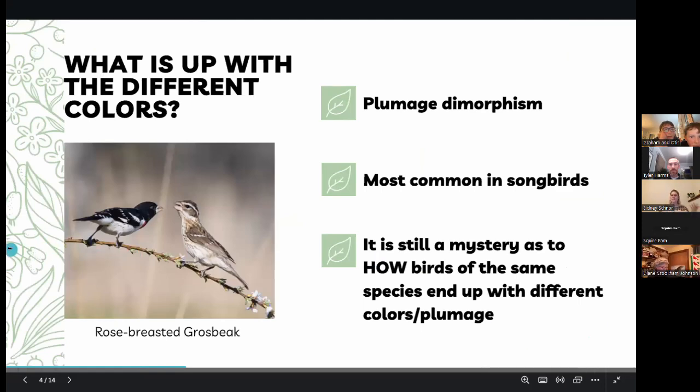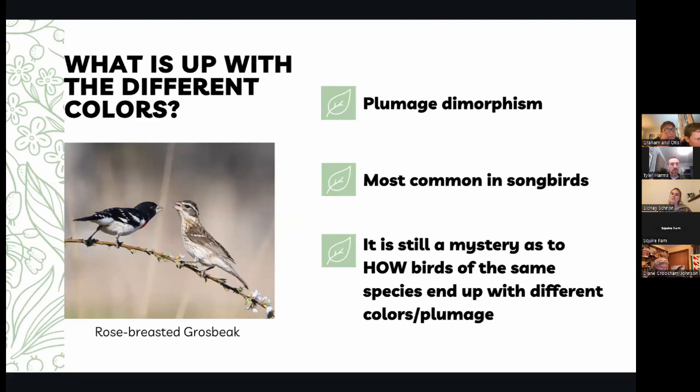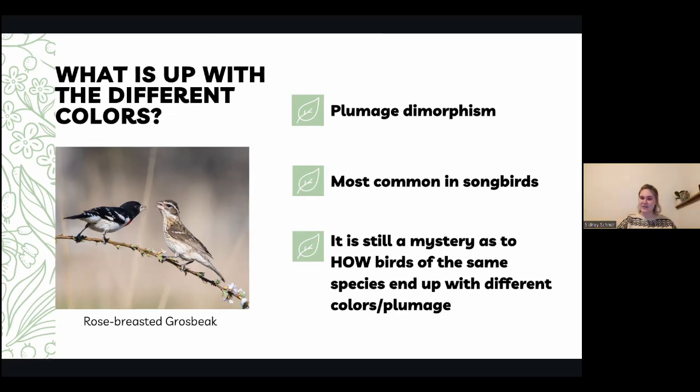So, what's up with these different colors? The first thing is this big term called plumage dimorphism. It's most common in songbirds — in the springtime, it's really easy to hear those noises like the chickadee, and those are the birds where you're going to see this happen the most. It's still a mystery as to how birds of the same species ended up with different colors and plumage.